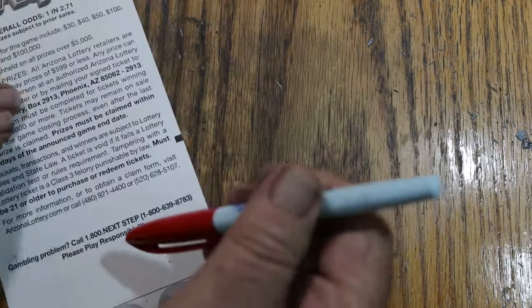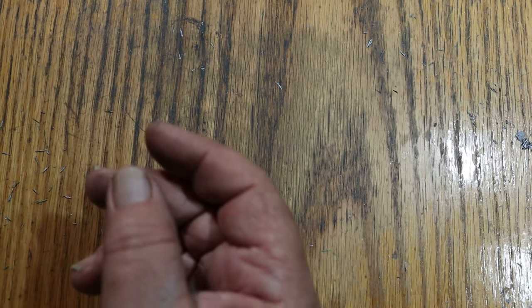All right, we're on the board. Let me take care of a little housekeeping here. With the thick coating this ticket has, it sticks like glue and then you have road bumps when you're trying to scratch.